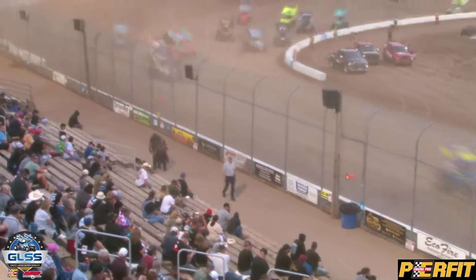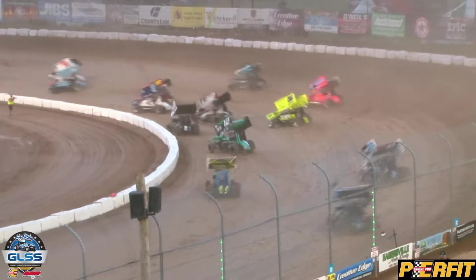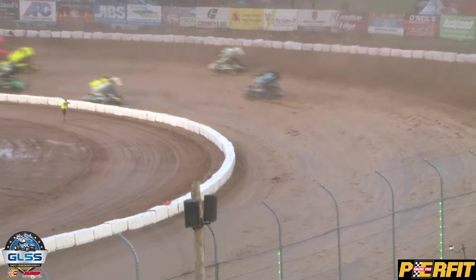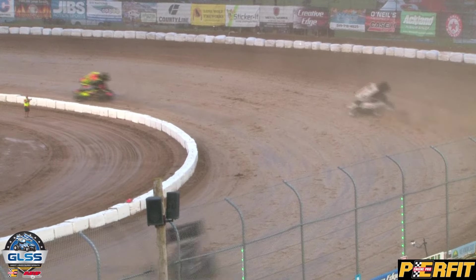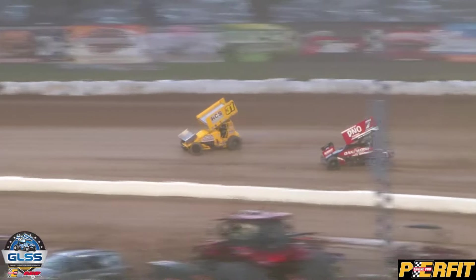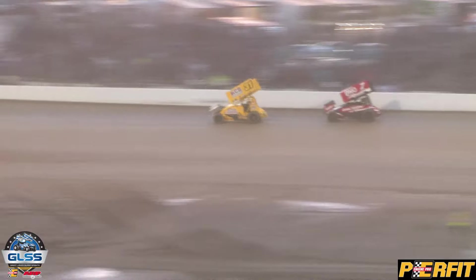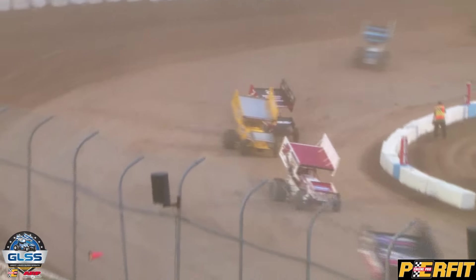Scott Cruder up in the third spot, Dylan Westbrook fourth, with a side-by-side battle for fifth between Jack Nichols and Max Stambaugh. It is wild right now through the mid-to-back part of the field, cars three to four wide, as they spread out at the front. Watching Dustin Daggett in that 85 machine — he's exciting to watch even when he's all by himself. Caution flag is out.